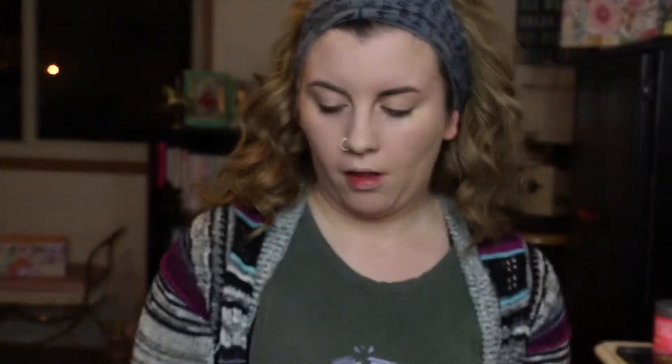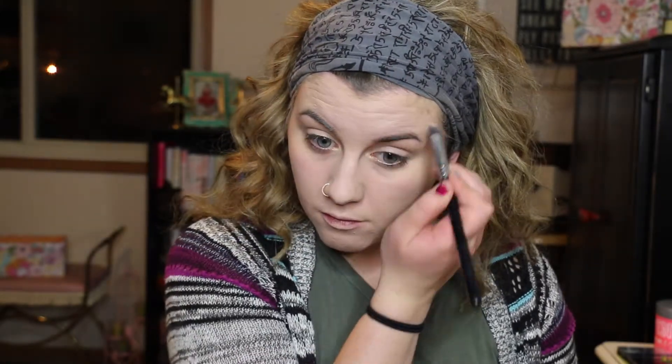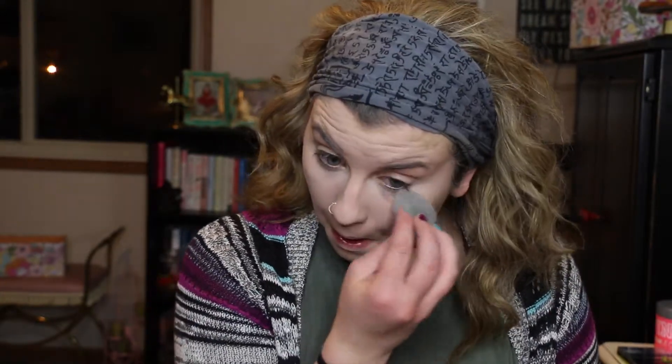We're going in with the e.l.f. Concealer Palette. I've been loving this with my Sigma P88 brush. My skin has been crazy lately so I've had to do a lot of blemish concealing, and this palette is the best concealer palette you can buy for the money — it's like $3 and super creamy. For my under eyes, I'm going to use the Maybelline Age Rewind Concealer because I love the consistency, and I'm just going to blend that out with my finger and then a damp beauty blender.